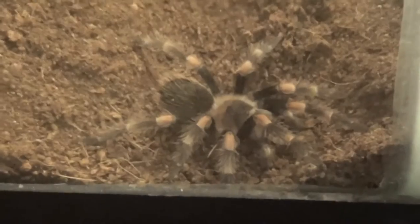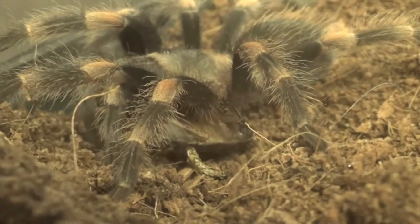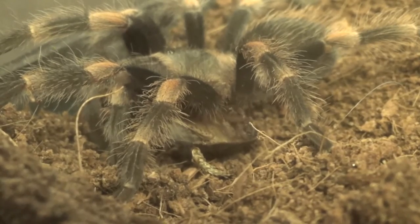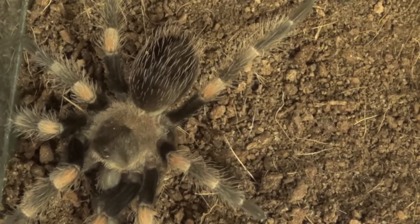Soda is definitely aggressive and gets the dubia roach right underneath her. I was kind of surprised when I zoomed in that I didn't already see her using her fangs and her palps to work the prey. The palps are her two arms right in front of her mouth that are used to manage and manipulate prey. They are not one of her eight legs. Palps is short for pedipalps. From this angle it looks like the dubia is crawling underneath her thorax towards her abdomen.